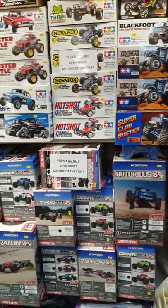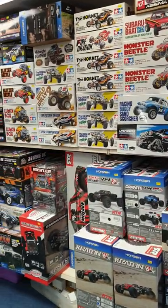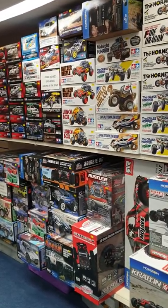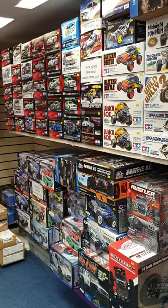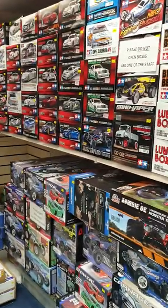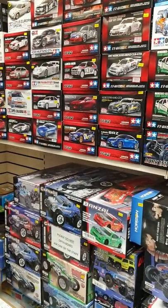And then all our RC cars - a huge range. Tamiya, Traxxas, Armour, FTX. We keep a huge range and all at fantastic prices.